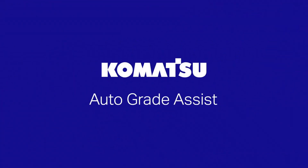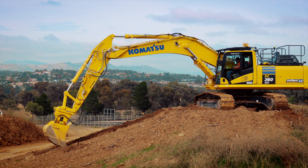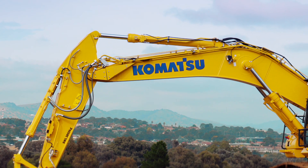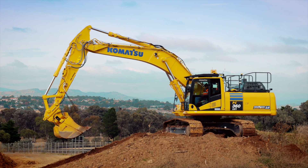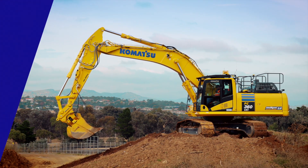As you are tracing that design surface, the work equipment is actually adjusting automatically. This improves productivity and speed. It also allows less experienced operators to be productive and not over-excavate, while giving more experienced operators real tools to be outstanding in their work.